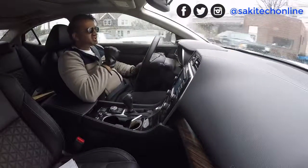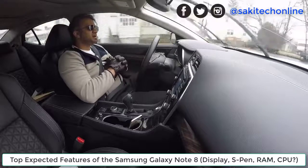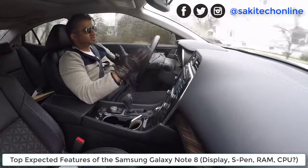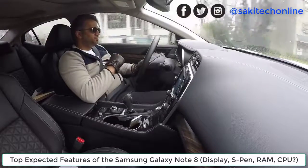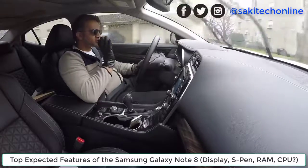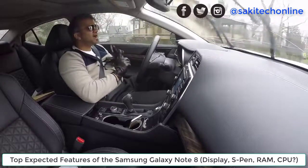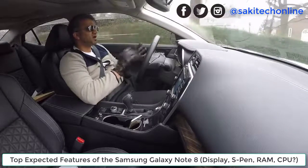Hey guys, Saki here from Saki Tech. In today's video I want to talk about the Samsung Galaxy Note 8 and some of the top expected features. Some things on the Note 8 we're going to get for sure — things like iris scanner, water resistance, and an improved S Pen.